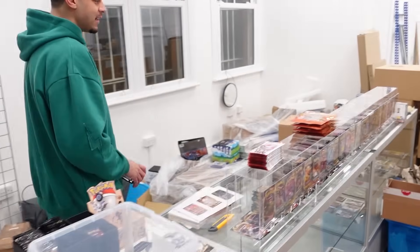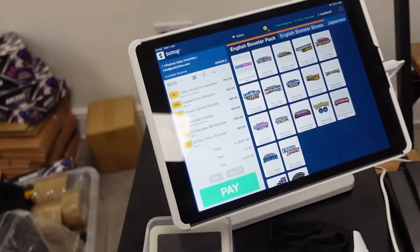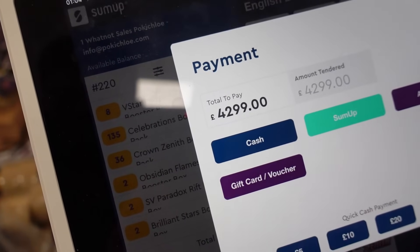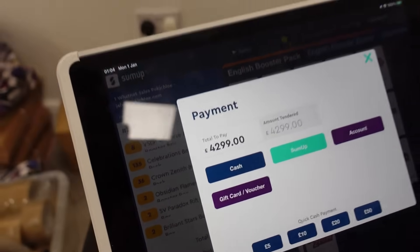I think that is literally going to be it guys - we're going to have to find out what the prices are and add everything up. So what's the damage? £4,300! Oh my goodness, where's my card - I'm spending too much money on Pokemon. But we've raided the store, we've raided it!